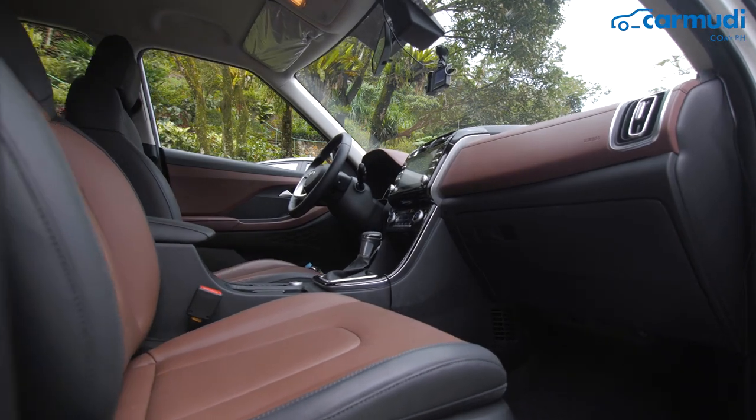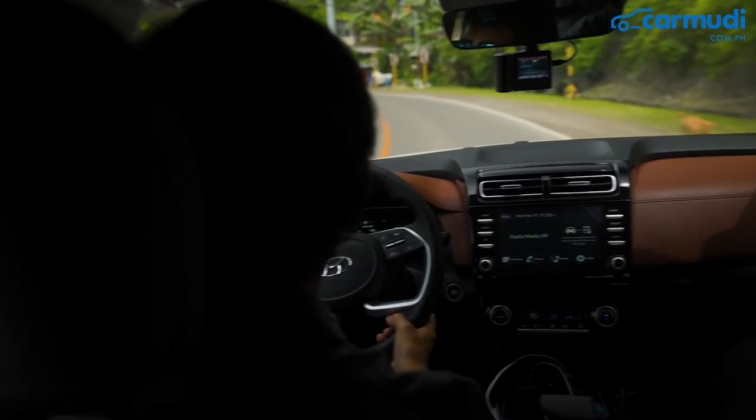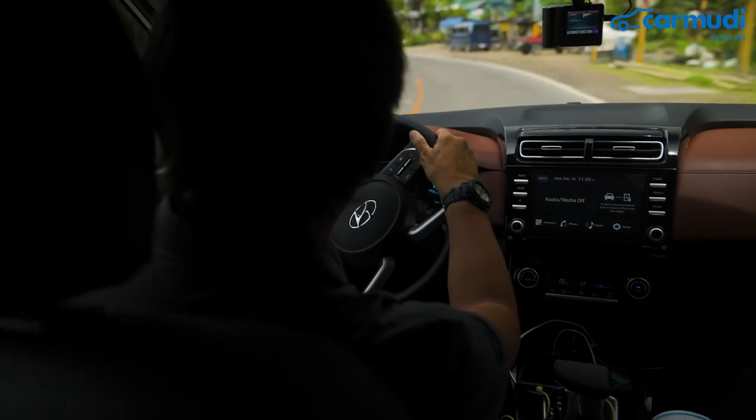On the other hand, the Creta has cognac leather trims, a 10.25-inch digital cluster, and an 8-inch infotainment system with wireless smartphone integration.